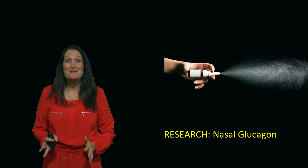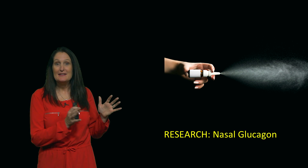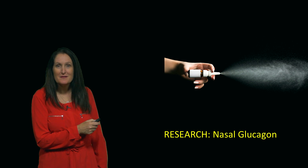Today we're talking about some really cool research, and that is nasal glucagon.